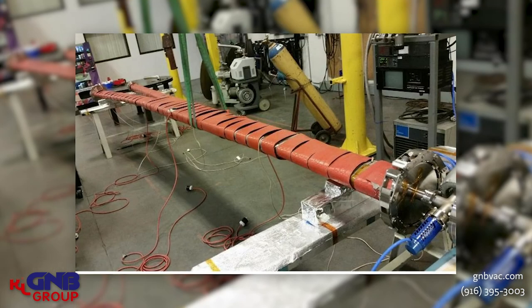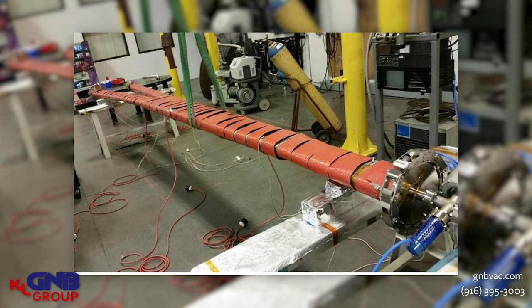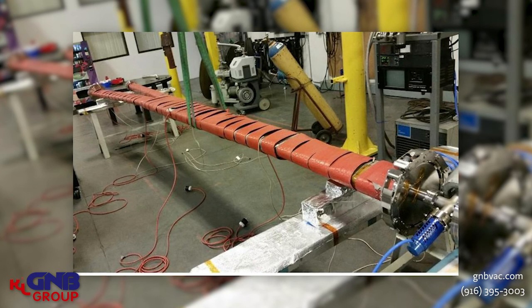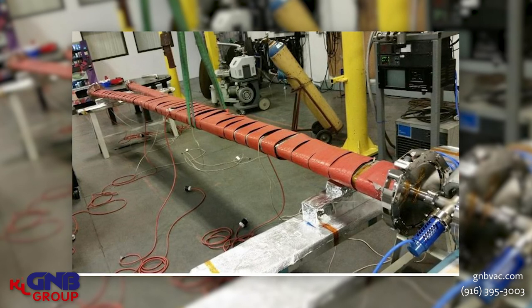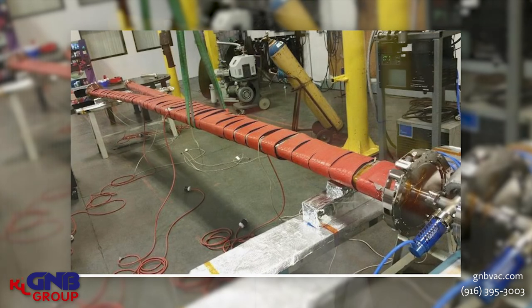Finally, I'd like to show a beam line component that is being baked out. In this particular case we have heating elements wrapped around the outside of it. It's a fairly large beam line component in a Y configuration, and we can do the RGA, we can do the bakeout, we can do the cleaning. G&B has a full range of capabilities throughout the entire vacuum chamber industry, from mild steel to stainless steel to aluminum, to ultra-high vacuum down to basic industrial vacuum.